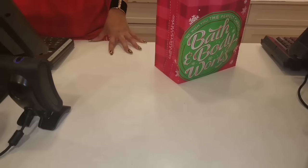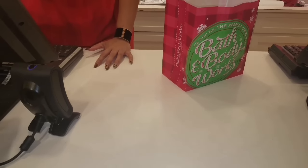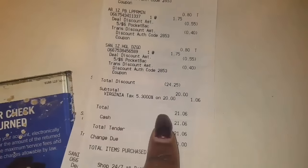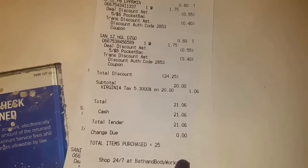Especially when I'm trying to make this spa jar. As you can see right here, I saved $24.25 — you guys, that is awesome. That's more than half.